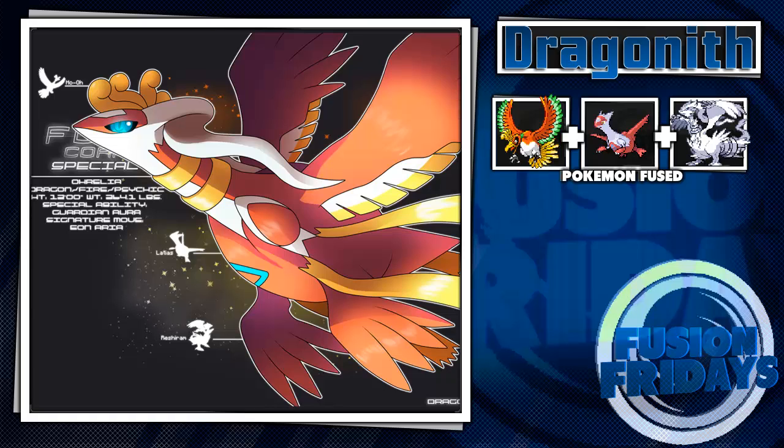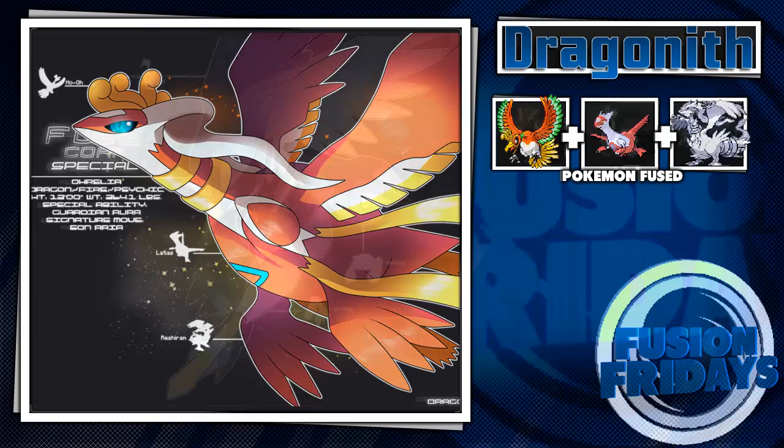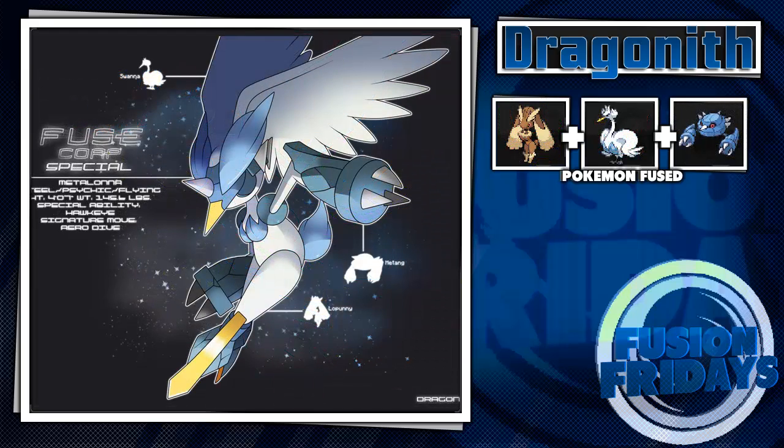Next up is what might be my favorite fusion from Dragonist, or at least in my top five — Metalona, a fusion of Swanna, Metagross, and Lopunny. That sounds weird at first, but it could have triple typing. I'd say it's probably a psychic/flying type because when it has its eyes closed, it looks like it has a lot of energy and power — it just reads as psychic to me.